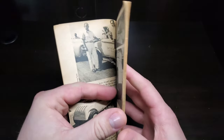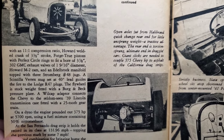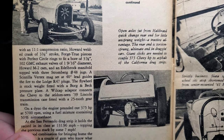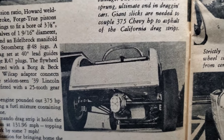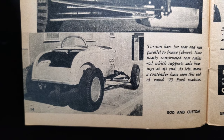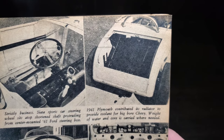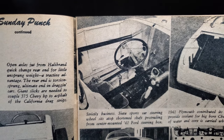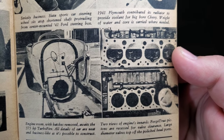Open axles from a Halibrand quick-change rear end for low unsprung weight. The rear end is torsion-sprung — the ultimate setup in drag cars. Giant slicks are needed to couple 375 Chevy horsepower to the California drag strip asphalt. A '41 Plymouth contributed its radiator to cool the big-bore Chevy. Strictly business — a sports car steering wheel sits atop a shortened shaft from a center-mounted '41 steering box. There's the engine bay, and there's the Chevy engine.